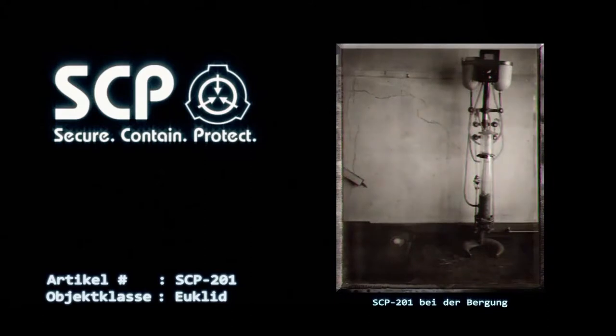Bei allen von SCP-201 betroffenen Personen sind das Datum des Kontaktes, des Verschwindens, der Rückkehr sowie alle persönlichen Daten im Bericht zu protokollieren.